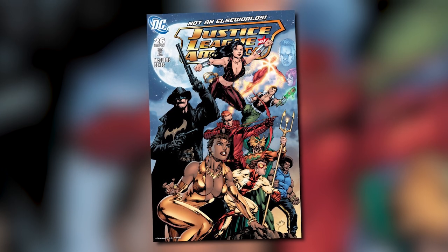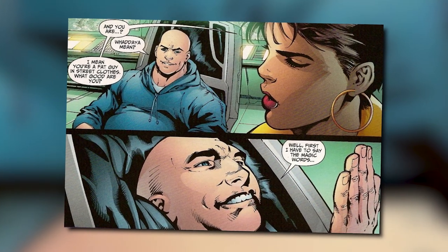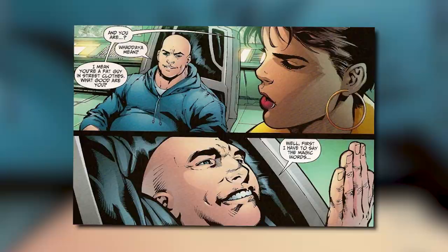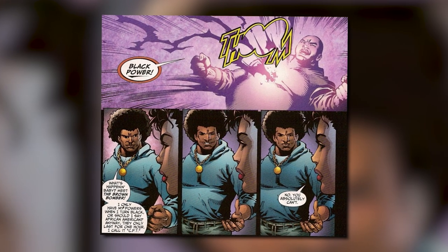Going back to the Black Bomber for a second, Dwayne McDuffie actually made a callback to the character in 2008's Justice League comic with a character called the Brown Bomber — basically just a test to see how ridiculous the character would have been. In his take, the Brown Bomber was an overweight white guy who would turn into a fit Black guy when he said the magic words 'Black Power.' It wasn't meant to be serious. Dwayne McDuffie was a Black comic book writer himself, just making fun of how absurd and racist the concept was.